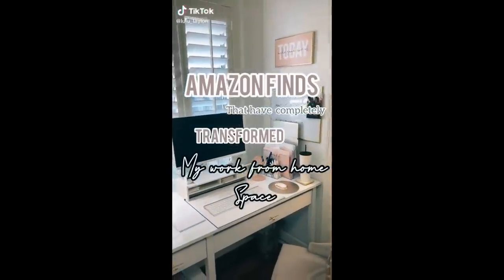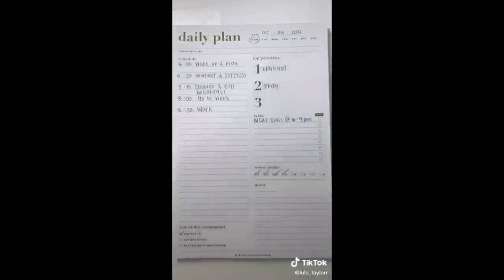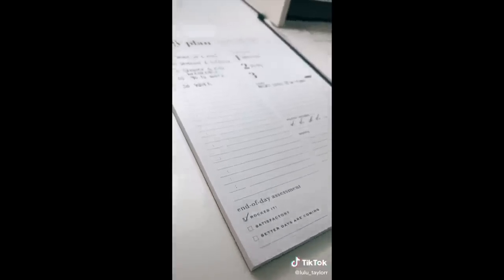Here are some things from Amazon that have completely transformed my work-from-home space that I absolutely love. First is this daily plan notepad that has a schedule section, top priorities, and an end-of-day assessment. It just helps me organize my day so much more.